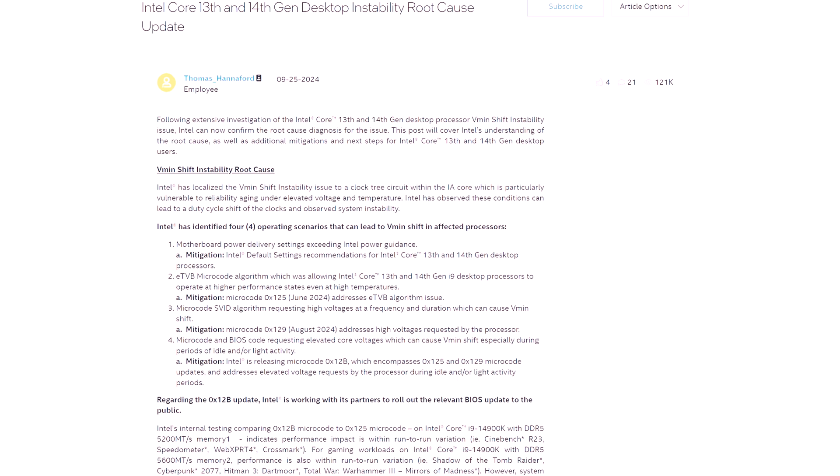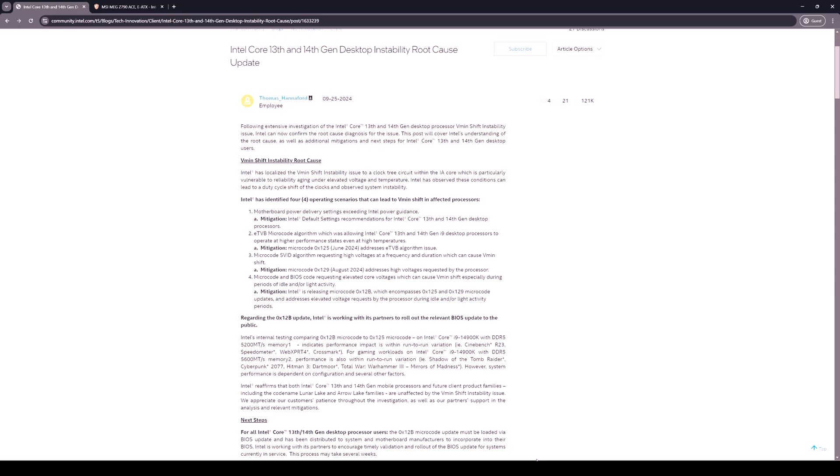Thanks for being here. Intel has finally released microcode update 012b, which hopefully is going to address some instability with the 13th and 14th gen CPUs. As covered in a previous video, there have been a lot of issues with those CPUs — voltage spiking, crazy high temps, and so on.